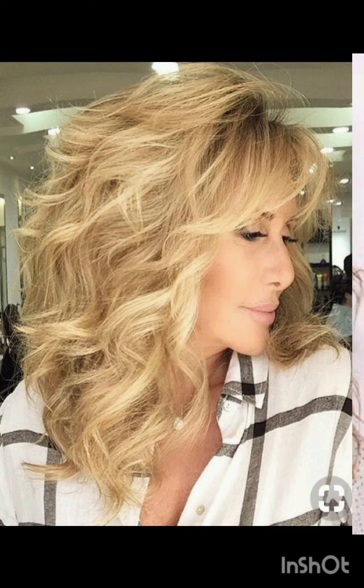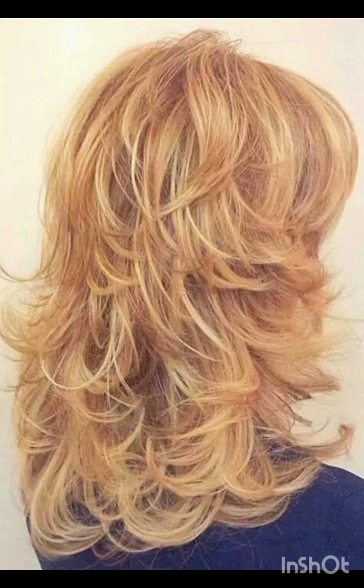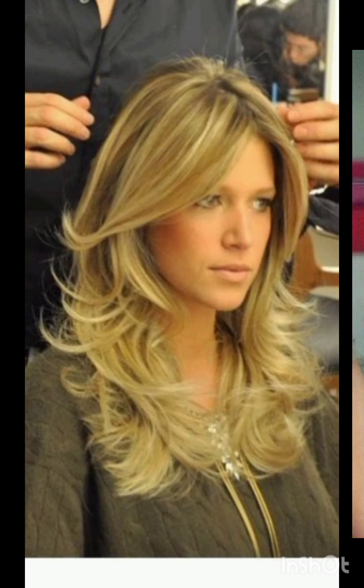A pixie cut is a short hairstyle that typically features shorter sides and back with slightly longer hair on top. It's a versatile style that can be customized to suit different face shapes and personal preferences. In terms of fashion, pixie cuts often complement a variety of styles, from casual and edgy to polished and sophisticated looks. Experiment with accessories, makeup, and clothing to find what complements your pixie cut and reflects your personal style.